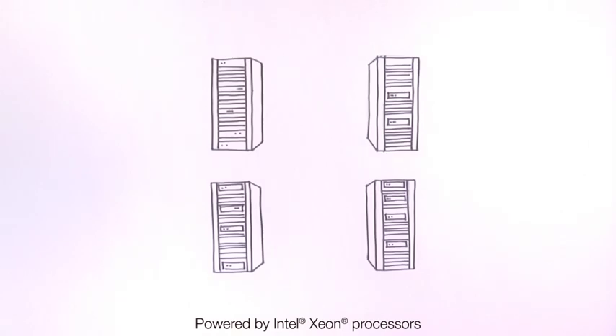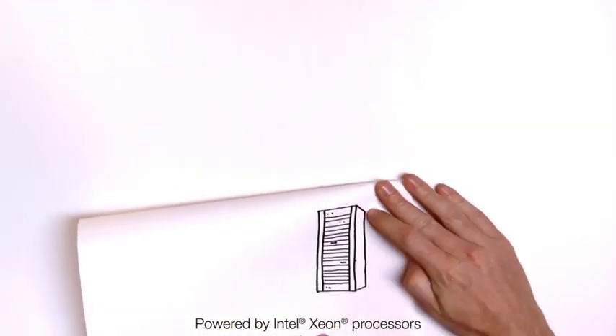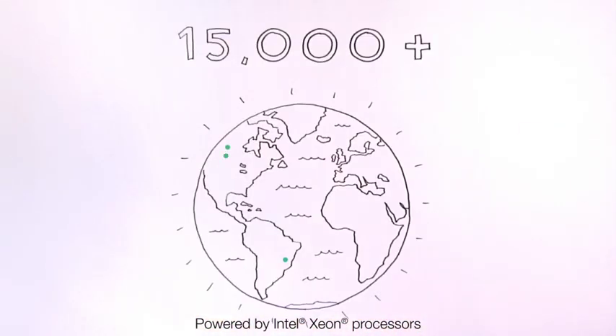What does all of that mean? Simply, it means that you can get more done, but with fewer machines than ever before. With more than 15,000 customers worldwide in just the first three years, UCS is one of the fastest-growing data center technologies.